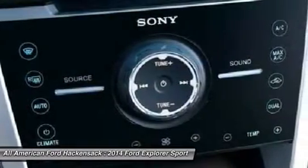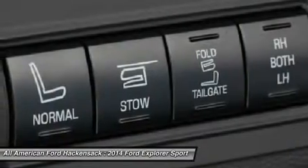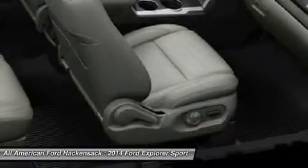Aluminum wheels, keyless entry, cruise control. Wouldn't you look great in this vehicle? Stop in today and see for yourself.